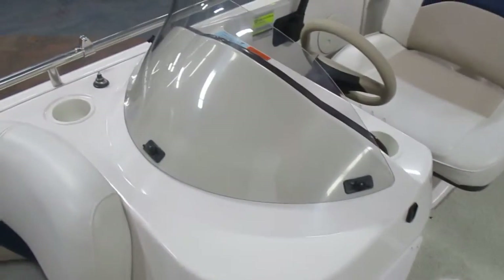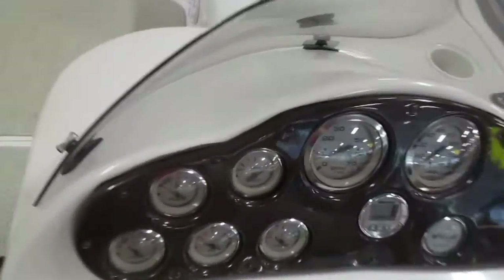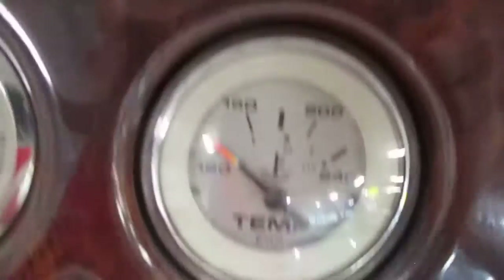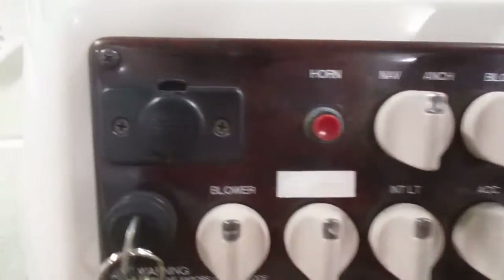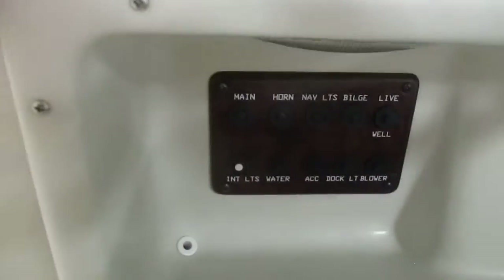Fiberglass console with removable windscreen and under storage. Gauges including voltmeter, fuel gauge, oil pressure, trim, engine temperature, tachometer, speedometer, depth finder, hour meter, and control panel. 12-volt power outlet. BOSS marine AM/FM radio with Bluetooth, USB, and AUX inputs and weather guard. Circuit breakers.